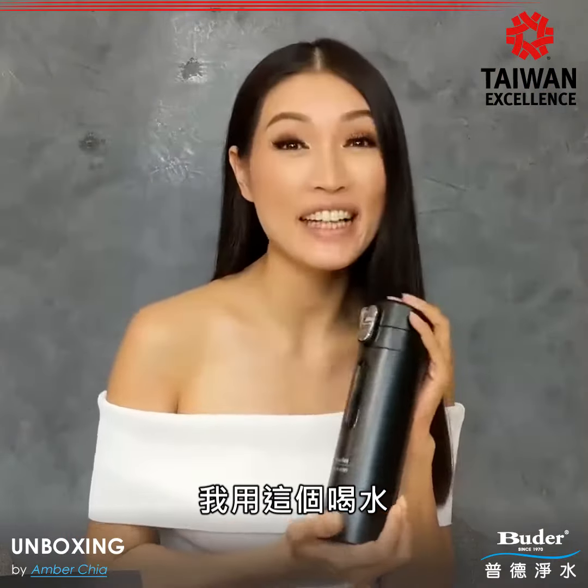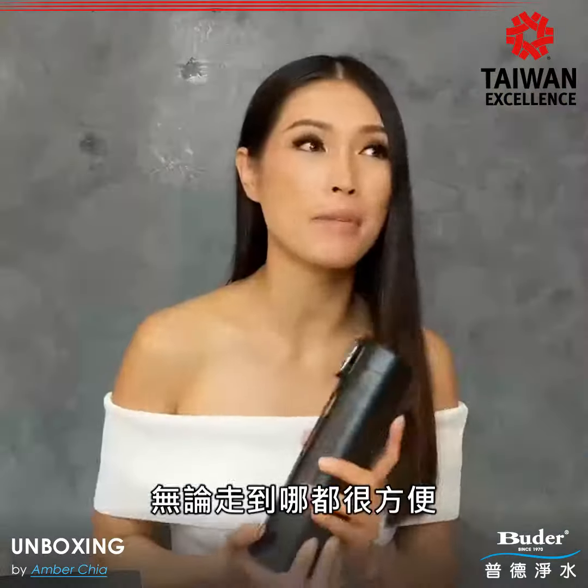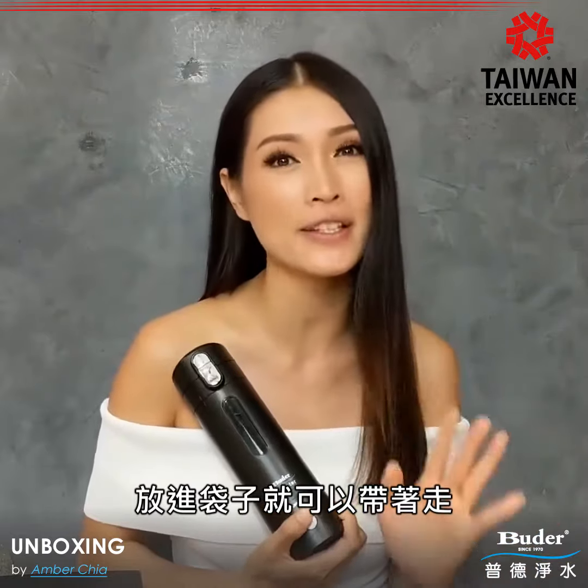The reason I really like this is because it's portable and very convenient. Whether I'm in the office, in a car, or traveling, I can just put it in my bag and bring it anywhere I want to go.